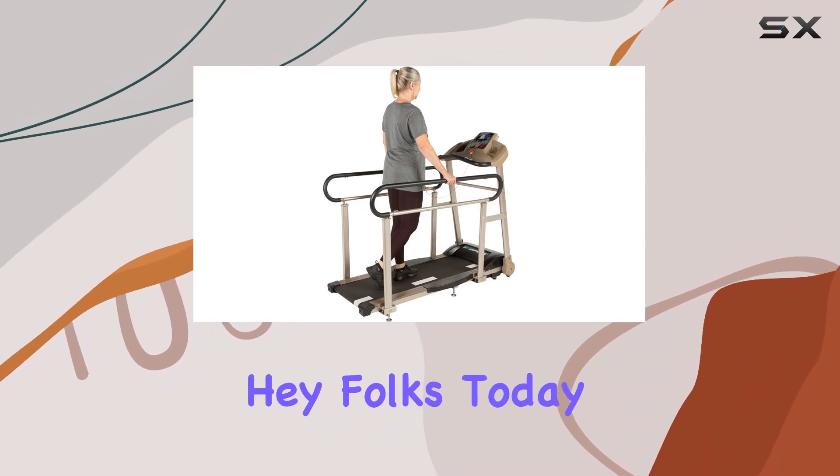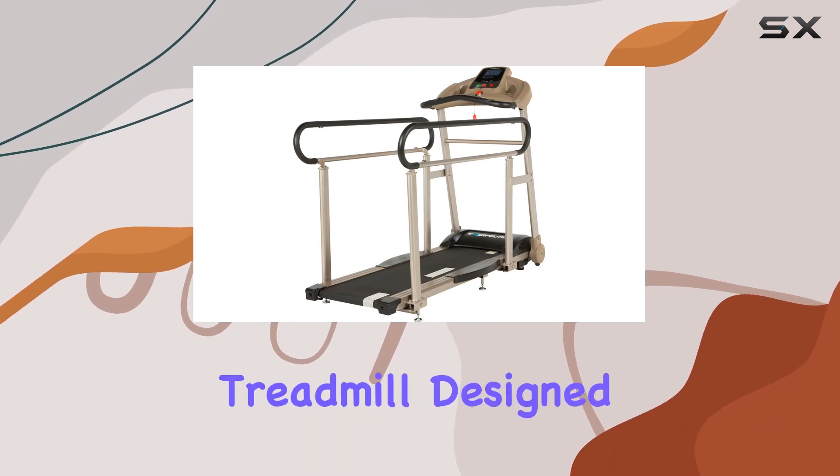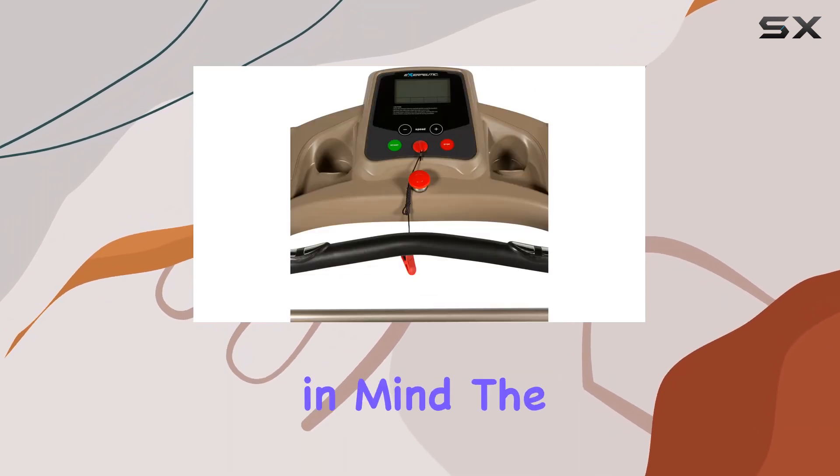Hey folks! Today, I'm diving into the Exerpeutic TF2000 Recovery Fitness Walking Treadmill, designed with the needs of recovery and seniors in mind.